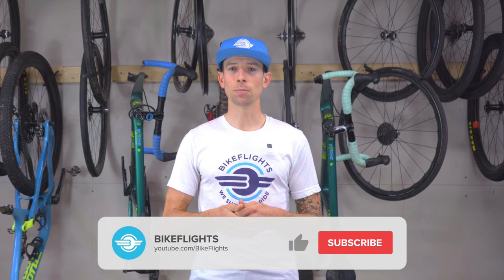Give this video a like, and for more helpful packing and shipping related videos, subscribe to the BikeFlights YouTube channel.